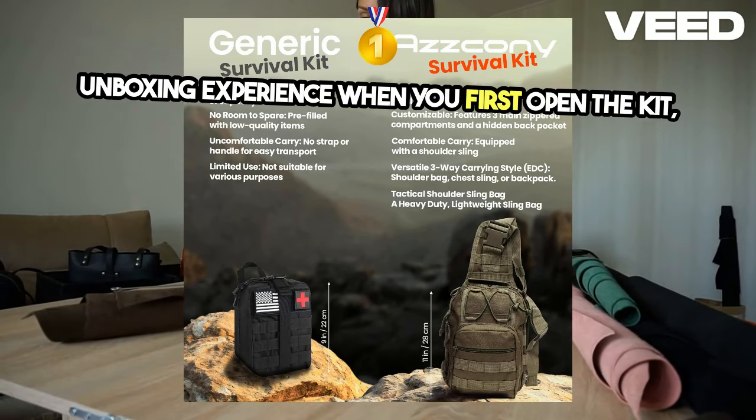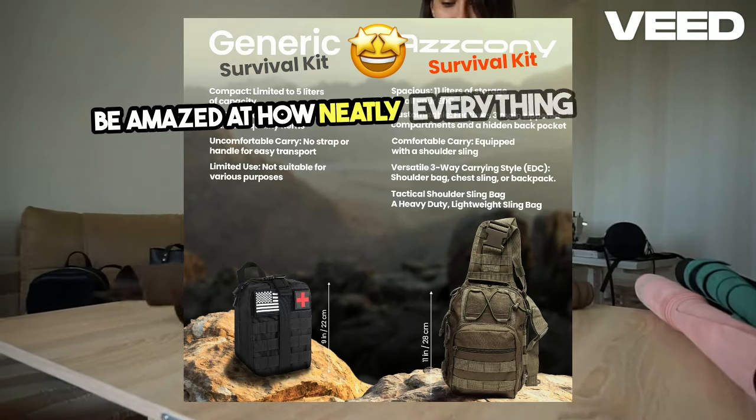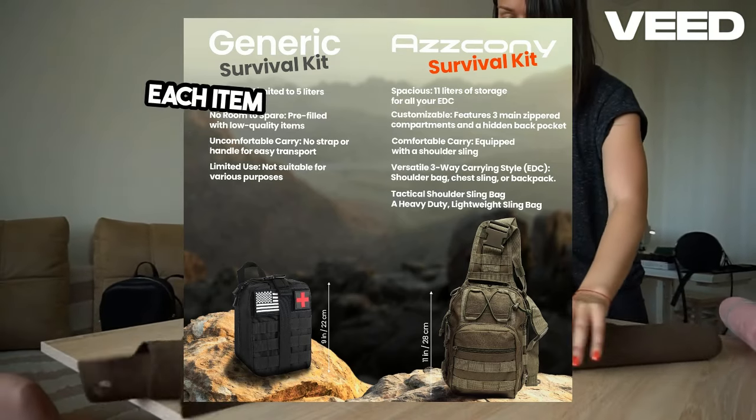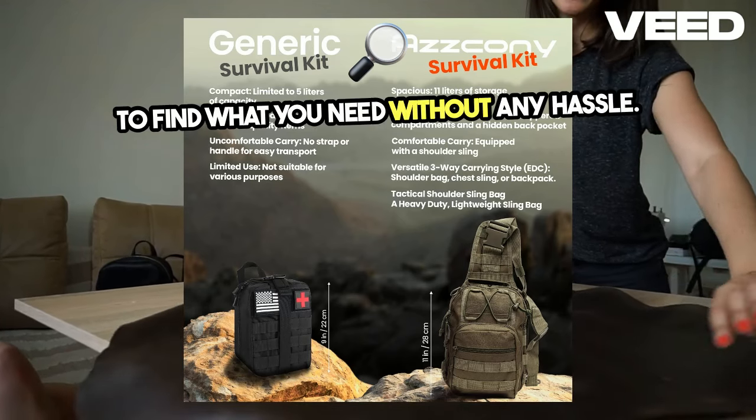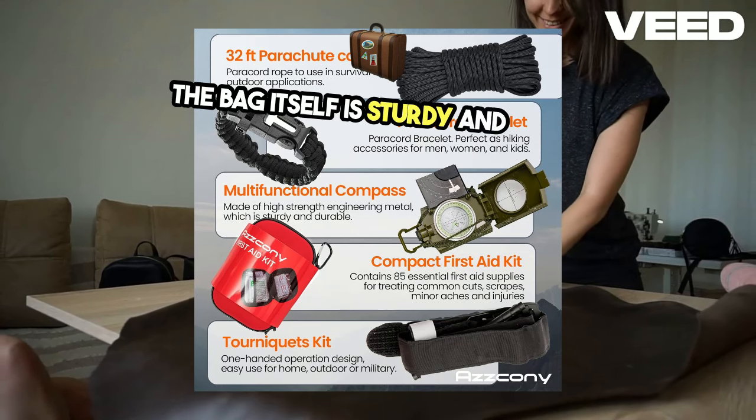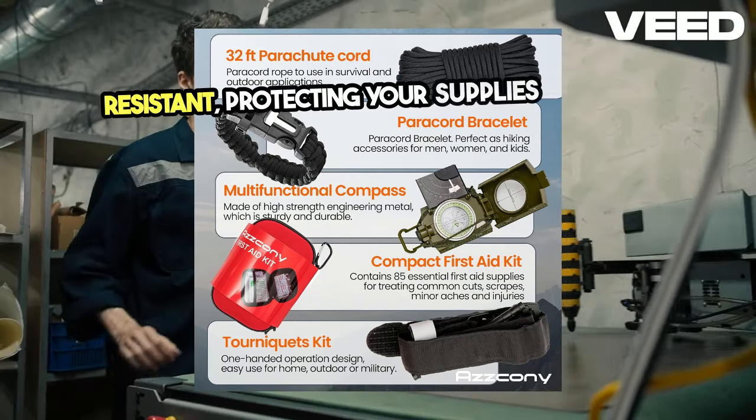Unboxing experience: when you first open the kit, you'll be amazed at how neatly everything is packed. Each item has its place, making it easy to find what you need without any hassle. The bag itself is sturdy and water-resistant, protecting your supplies from the elements.